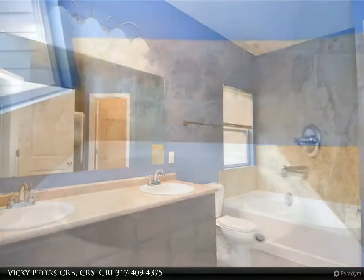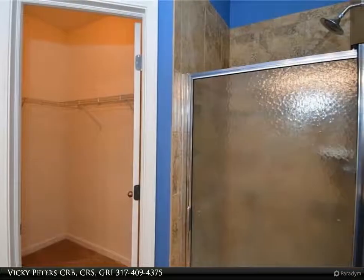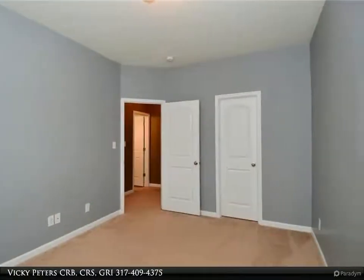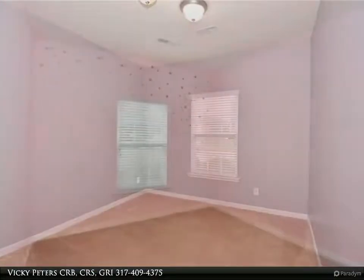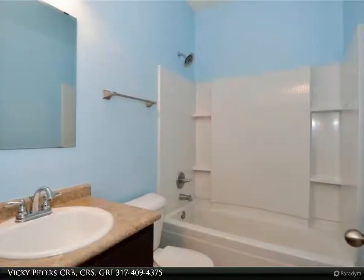The home has been a rental and is priced a little below market value to allow the new owner to pick the paint color and possibly make some flooring upgrades. Priced to sell as-is, it is move-in ready with immediate possession. For more information, review the details below.